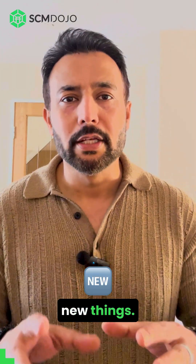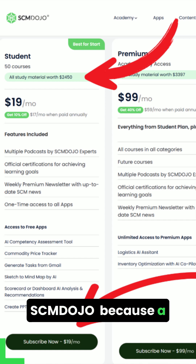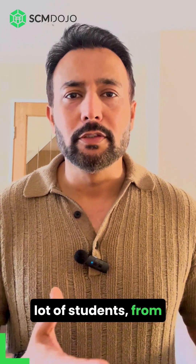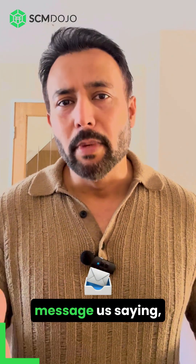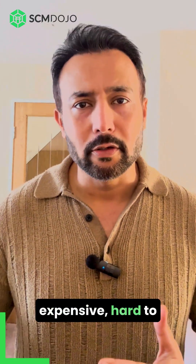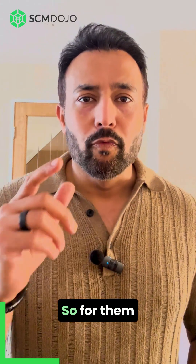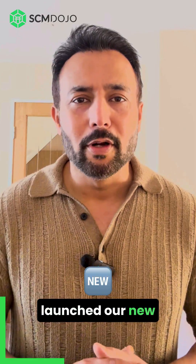Hi folks, exciting day today because we have launched two new things. We have launched our new student plan at SCM Dujo, because a lot of students from countries like India, Pakistan, Bangladesh, and Egypt message us saying they can't afford our plan, which is expensive or hard to find — $19 is a lot for them, or buying the annual one.